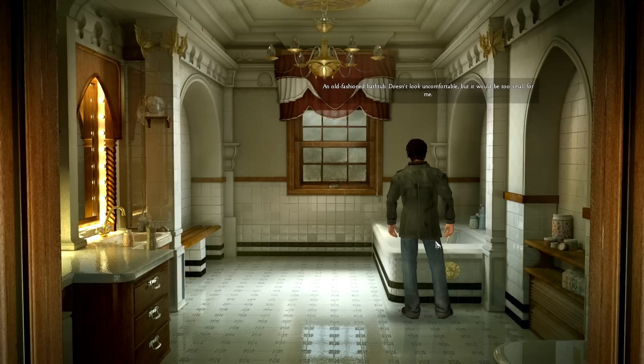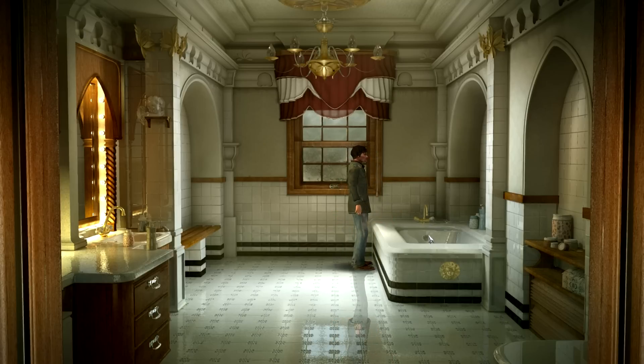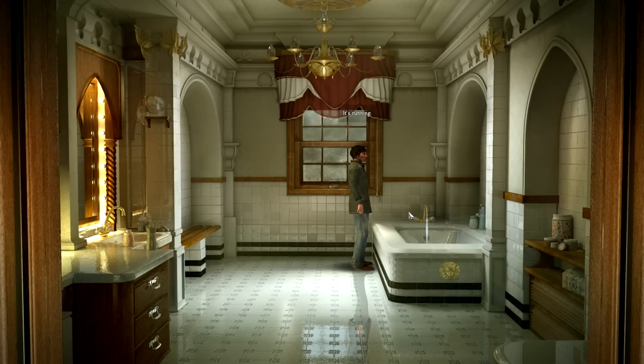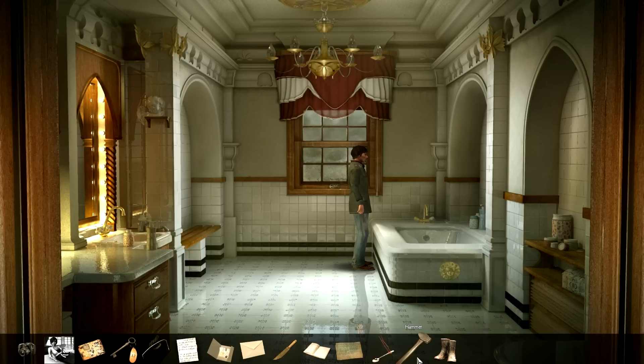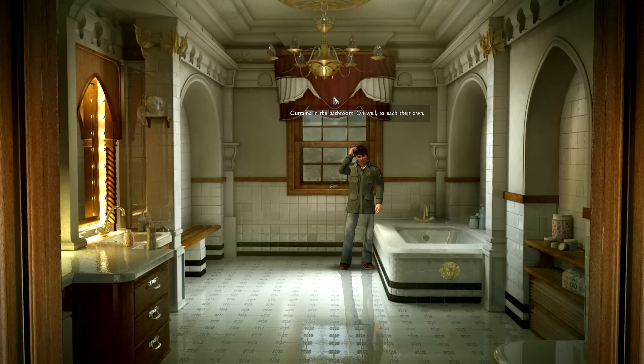An old-fashioned bathtub. It doesn't look uncomfortable, but it would be too small for me. I can't see anything unusual apart from the fact that the plug is missing — that might make it difficult to have a bath, yeah, kind of critical. A tap like any other you might have found in this country 50 years ago. It's running. And now it's not. I guess we have to plug that up — plug the bathtub, make it run over, for what reason or purpose I do not know yet. Curtains in the bathroom — oh well, to each their own.